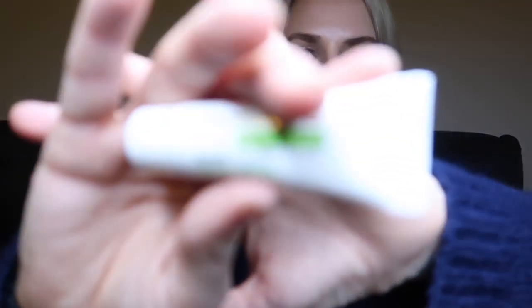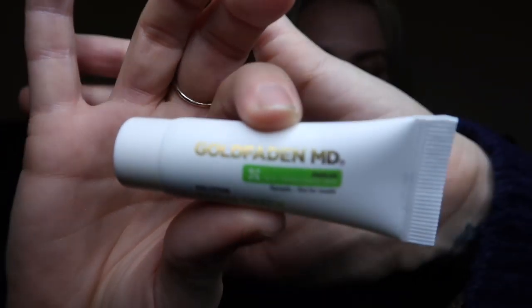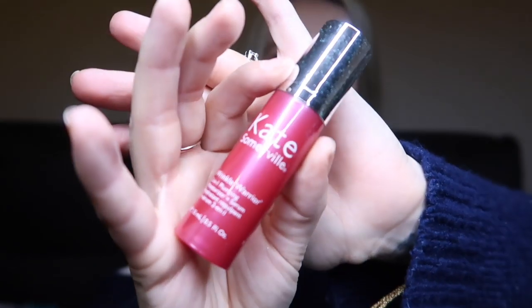From Goldfaden MD, there's the Facial Detoxify, Clarify and Clear Mask. A full size is 50ml for £58; we have a 7ml size. It says banish blackheads and reduce redness with this detoxifying mask containing grapefruit seed oil to leave your complexion fresh. From Kate Somerville, we have the Wrinkle Warrior Two-in-One Plumping Moisturiser and Serum in a 15ml size. A full size is 50ml for £80. It minimises fine lines and wrinkles using high levels of hyaluronic acid to instantly plump the skin.